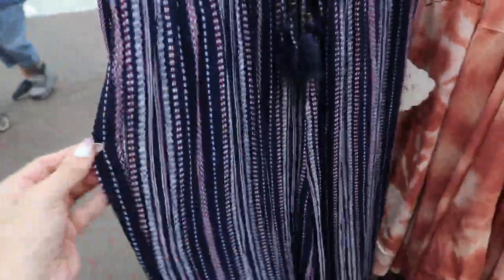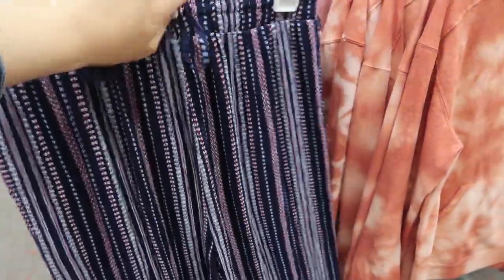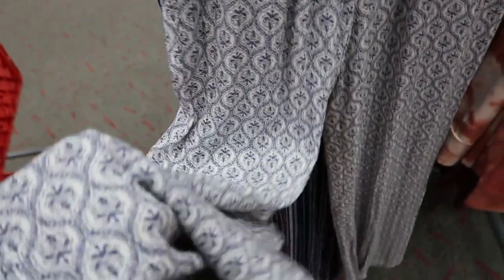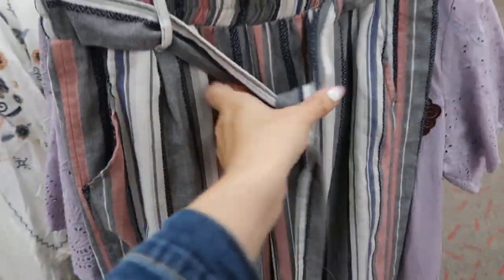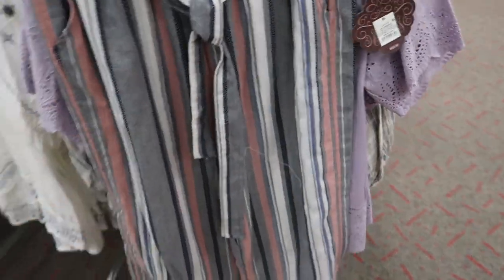Knox Rose also has these pull-on linen wide-leg pants — there are pockets, a little drawstring waist, elastic waistband, and these are $24.99. They have this navy print and also a paisley. Knox Rose also has pull-on crop pants in that same linen fabric — navy, gray, and mauve stripes — with pockets, a belt, and these are $29.99.